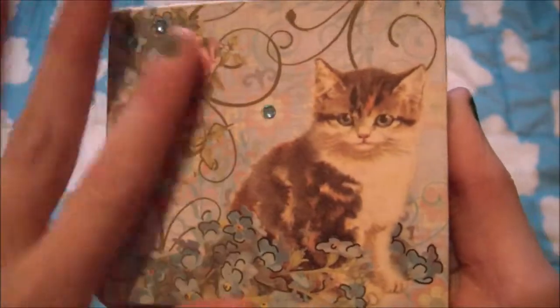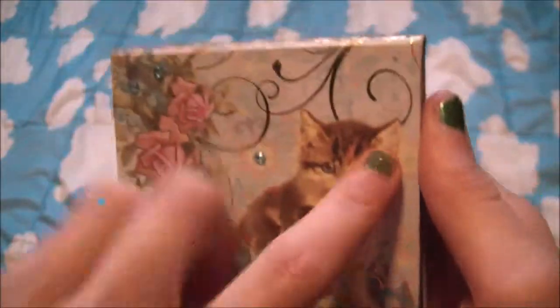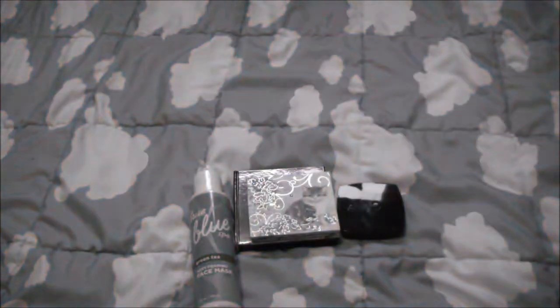Next I have this little tiny compact mirror and it looks like this. One side is more — I don't even know what to call that — but it has my favorite thing in the world on it and that is a cat.